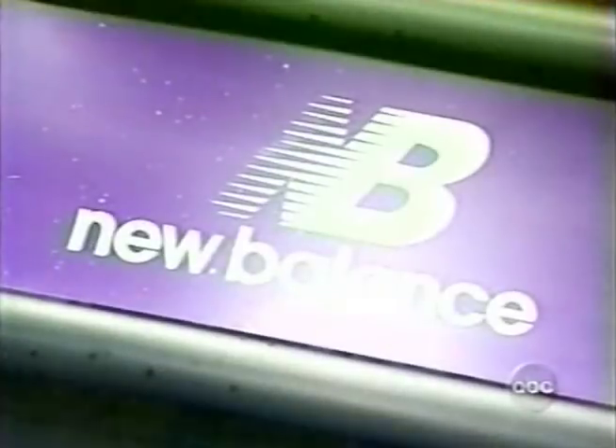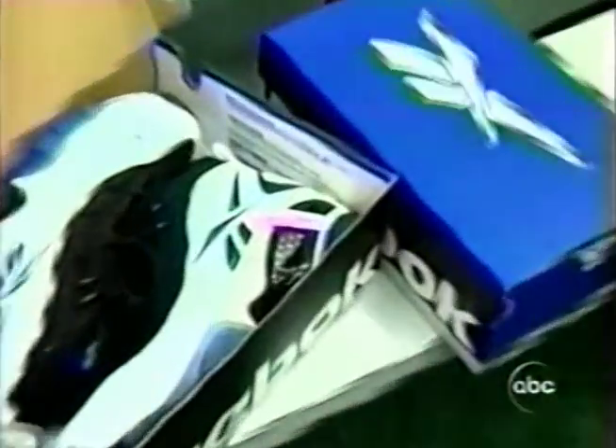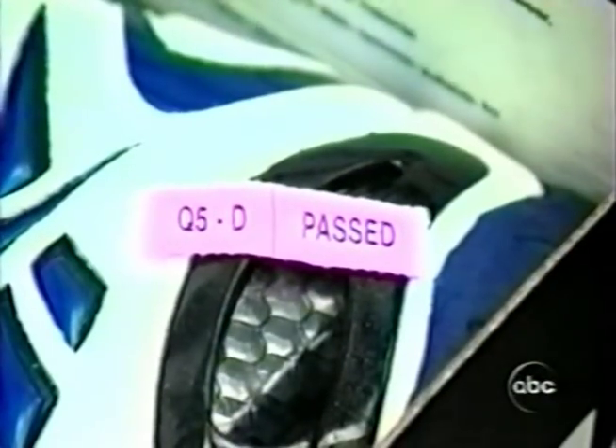Reebok, Nike, New Balance, and Converse said they'll replace any defective shoes, but insist their quality control programs catch most errors.